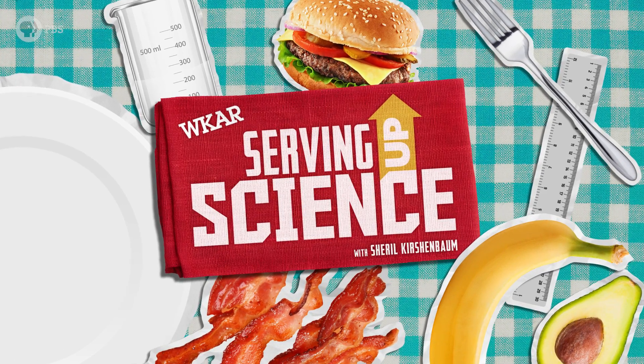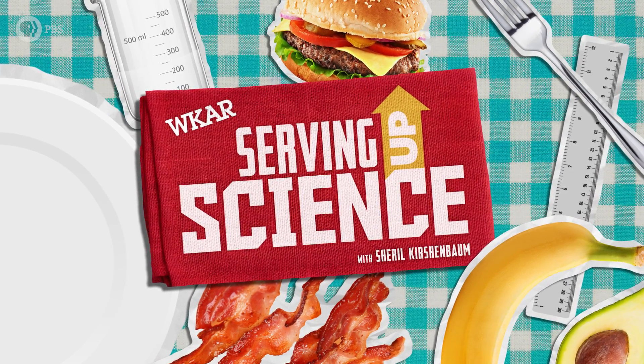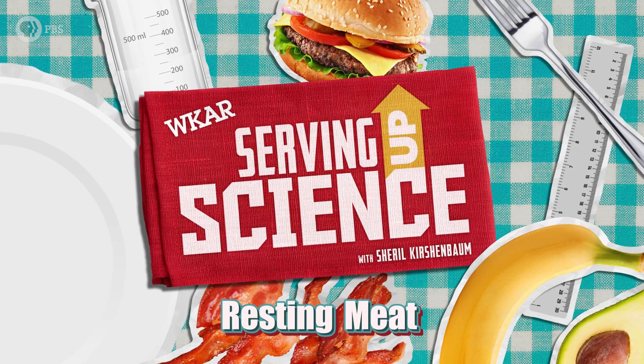I'm Cheryl Kirschenbaum, and on this episode of Serving Up Science, we're cooking up some steak and exploring the science behind why most so-called experts want you to let your meat rest.